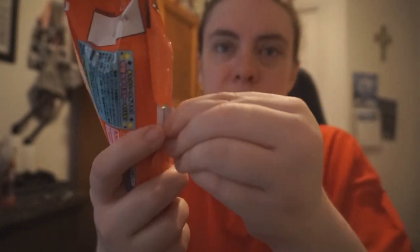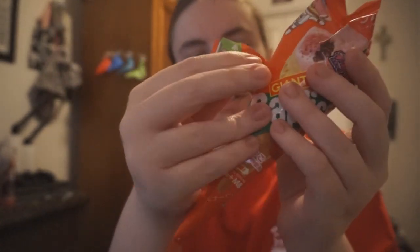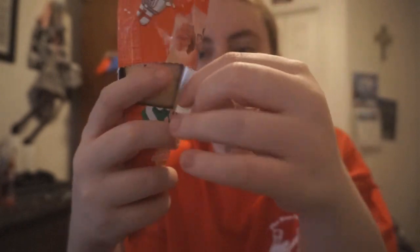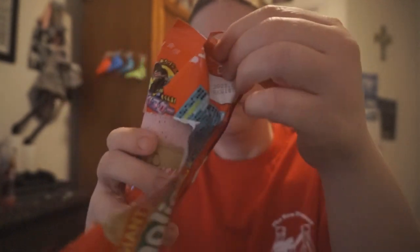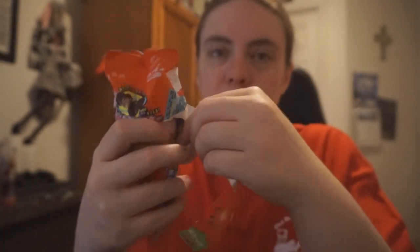Let's open it like this. It's kind of hard to open up at first — it's kind of hard to open.